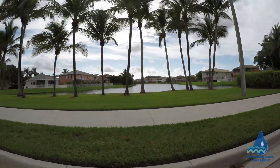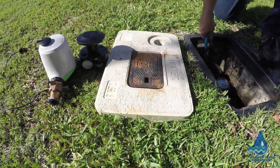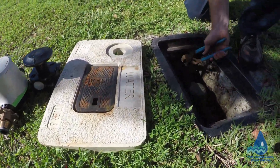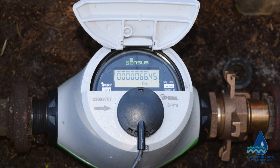Our department is installing advanced metering infrastructure, also known as AMI, throughout our service area. AMI is state-of-the-art technology which will replace aging meters and provide our residents with an improved meter read and billing accuracy.